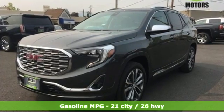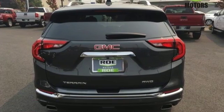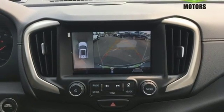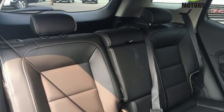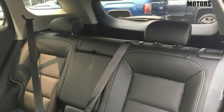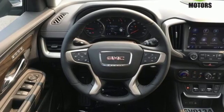Automatic transmission, heated and ventilated leather bucket seats, integrated navigation system with voice activation, front, rear, left and right side cameras, heated steering wheel, power tilt-down heated mirrors, Bluetooth streaming audio, hands-free liftgate, auto dimming mirrors, and intercooled turbo inline four-cylinder engine.